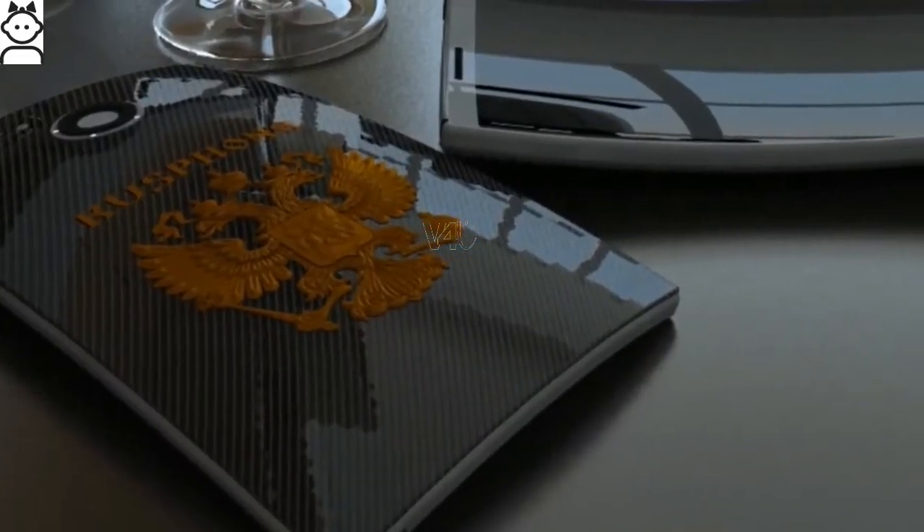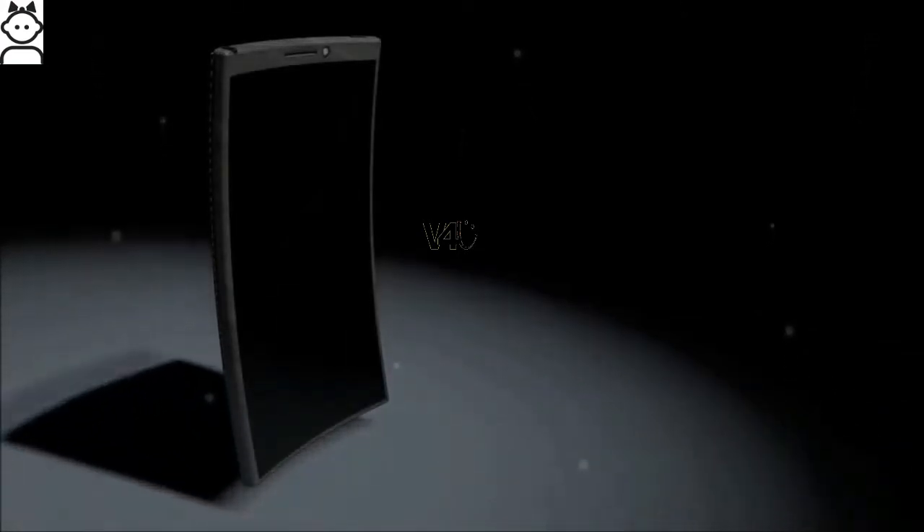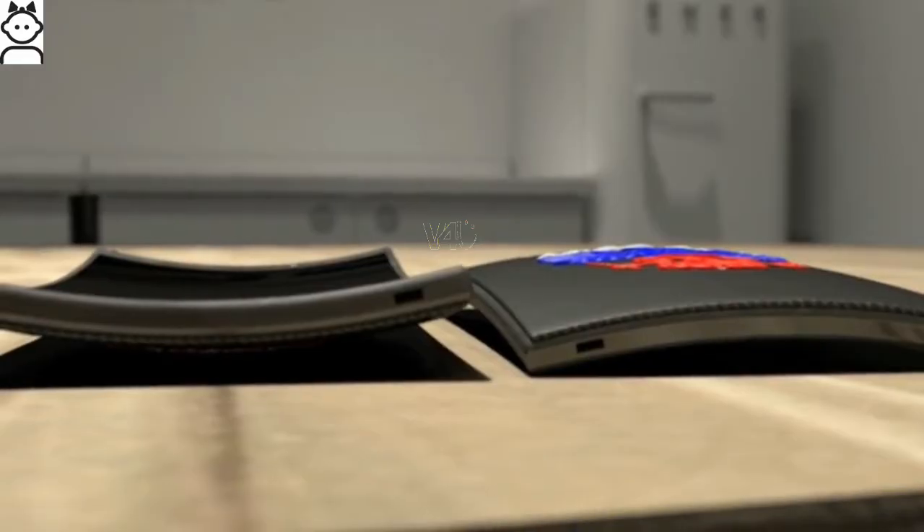The body bent into axes not only creates an unusual overall appearance of the device, but it is an important technological innovation. This innovation makes it possible to increase the density of information content — the same image as on the plane fits into a much smaller volume. Plus, the curvature creates a pseudo 3D effect and improves the readability of the display.